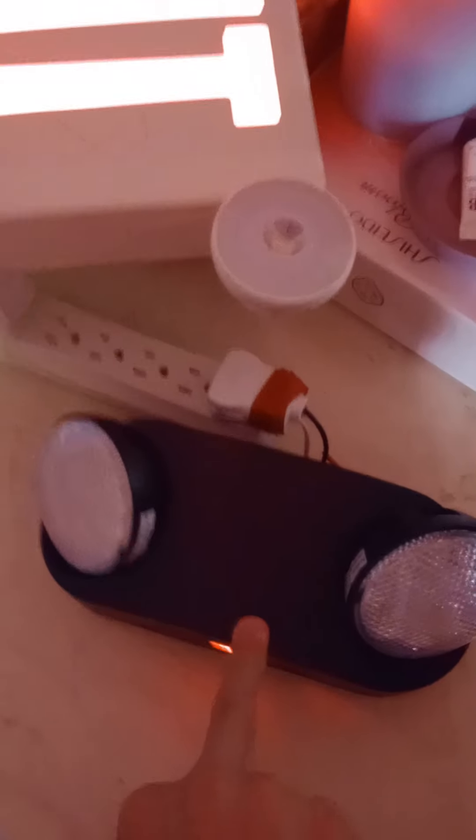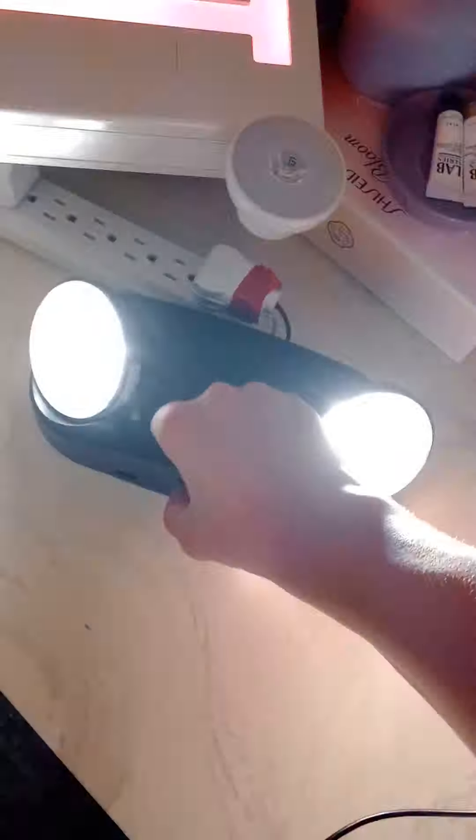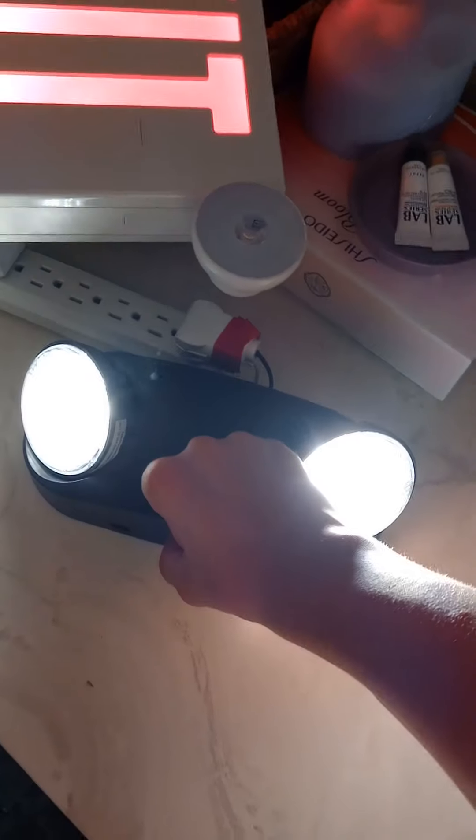Right here I got my Commercial Electric black oval emergency light. It's really nice. I got this head pointing over there and this head pointing to the wall. If I hit the test button, I think it stays on — it works. If I hit the button, I think the light turns off.